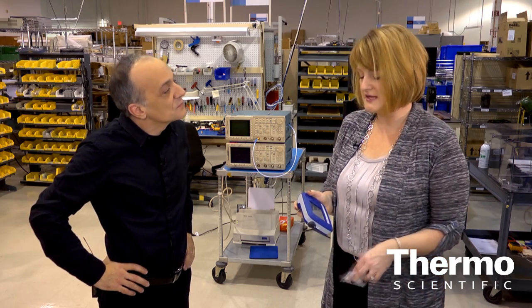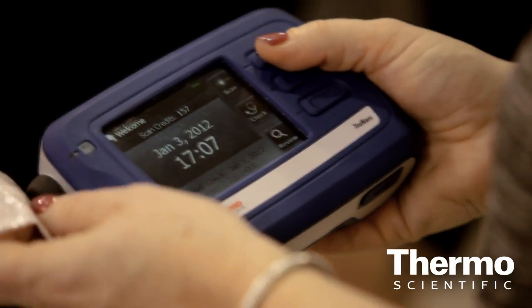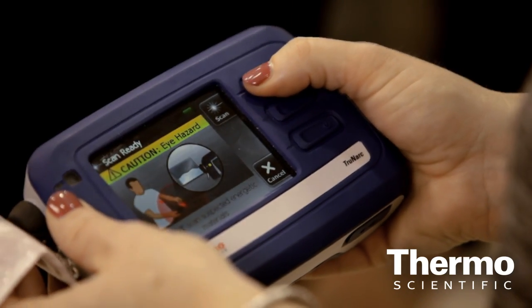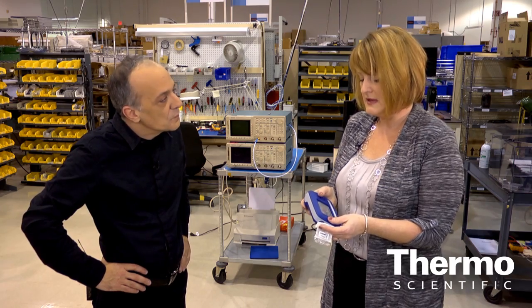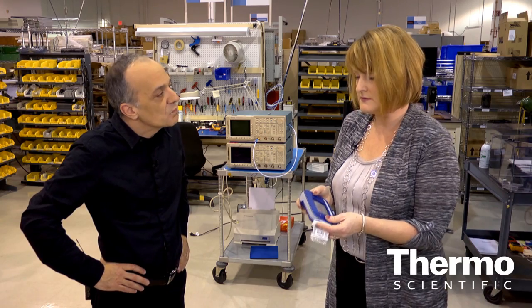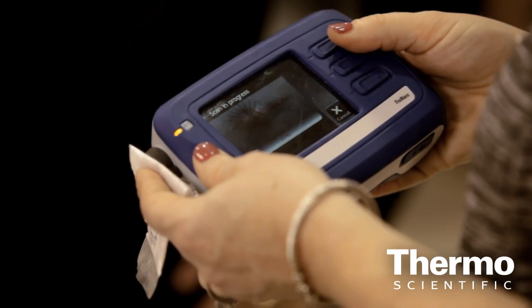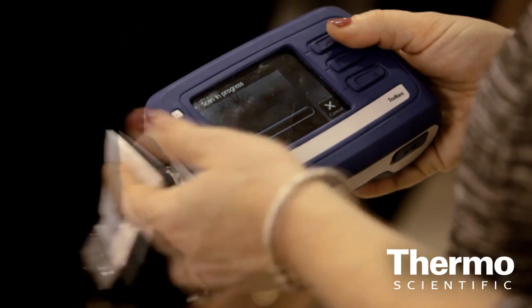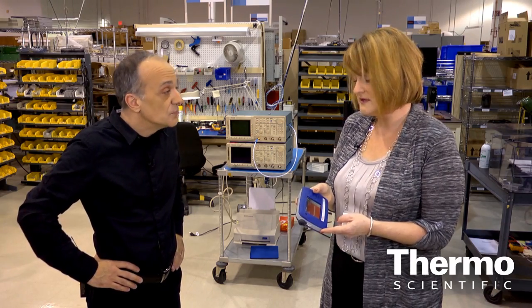Let me show you how the Thermo Scientific TruNarc analyzer works. It's a small handheld instrument. You hold the sample of interest up against the nose cone and hit the key corresponding with the scan button. It's going to take a few seconds to collect data. It shines a little bit of light into the sample, then compares the data it collects against an onboard library of around 100 or so different drugs of abuse. It's also going to look for common cutting agents and precursors that go into the manufacturing process for illicit drugs. After it finishes analyzing, it puts the result right on the screen and tells you this is what it has identified. If a narcotic is identified, it's displayed on the result screen.